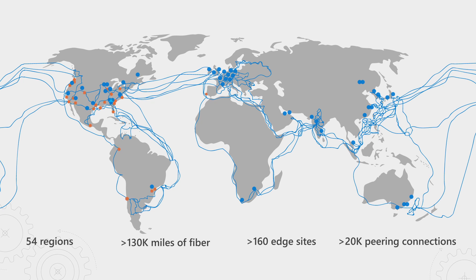We connect our 54 regions. We have more than 106 edge sites and increasing. We peer with so many ISPs that we have around 20,000 peering connections. And the punchline: every second on this WAN, we process 30 billion packets per second — and that's not counting what we do within every region.